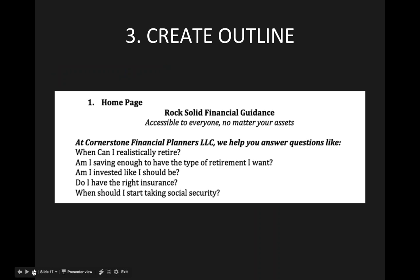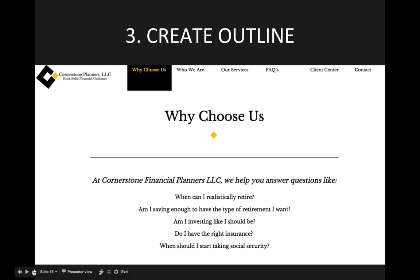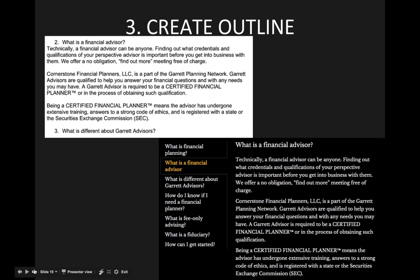Here we have an example of a homepage on a site map, and the next slide shows how making a site map on a Word document actually translates onto your actual website. You can see the questions from the slide laid out on the actual site. For example, the FAQ items — 'What is a financial advisor?' and 'What is different about Garrett Advisors?' — are listed right there.